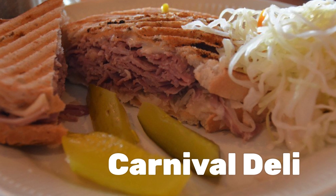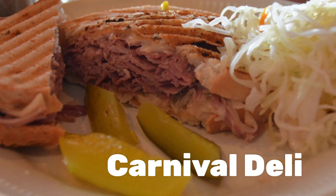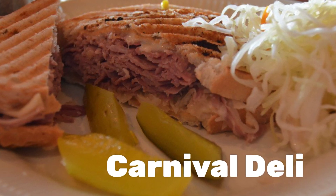At the back of Tiffany's is the Carnival Deli, open from 11 a.m. to 11 p.m., serving fresh-made cold and hot sandwiches.